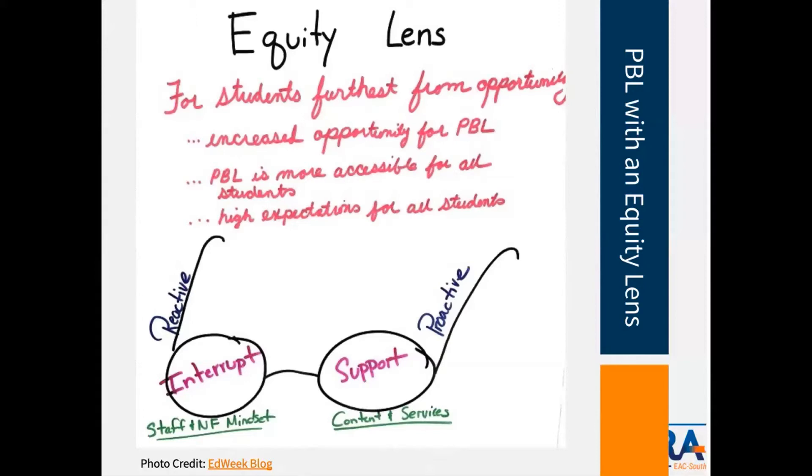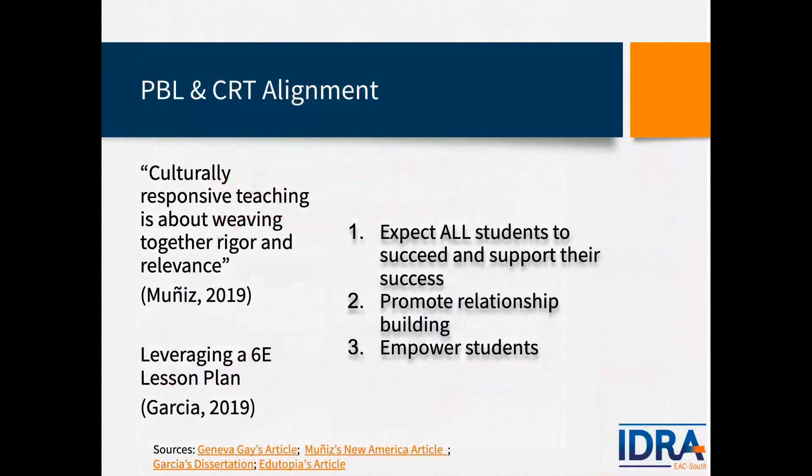Project-based learning transforms students and inspires them to see themselves as learners, but also as co-creators, collaborators, and leaders within their school communities. There is a direct alignment between project-based learning and culturally responsive teaching. When you look at Geneva Gay's scholarly work about teaching to and through cultural diversity, there's a strong alignment between these two frameworks — they should be connected through every approach of project-based learning.